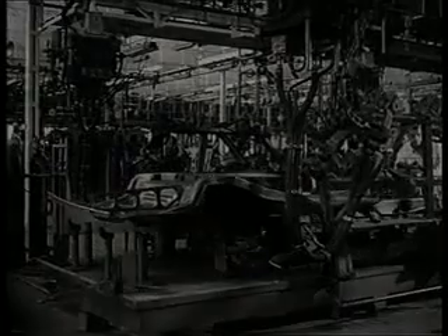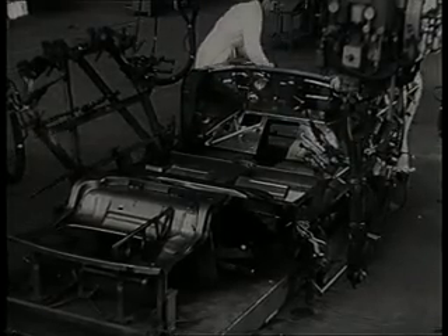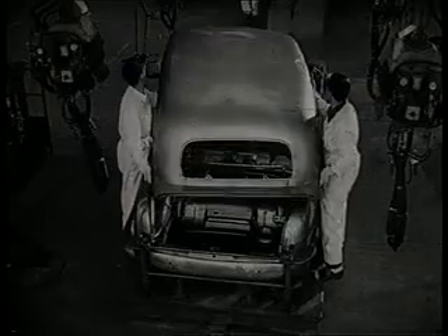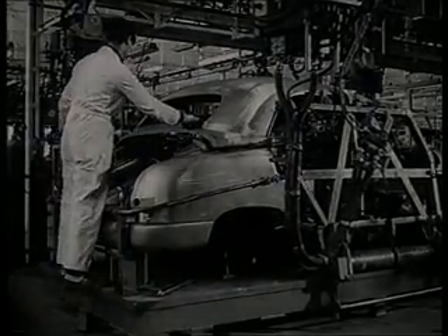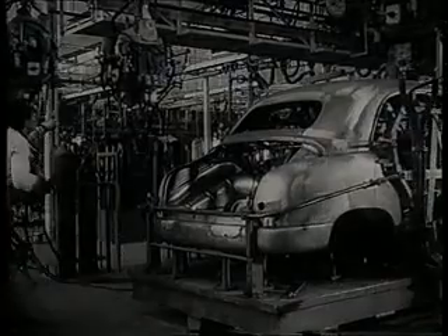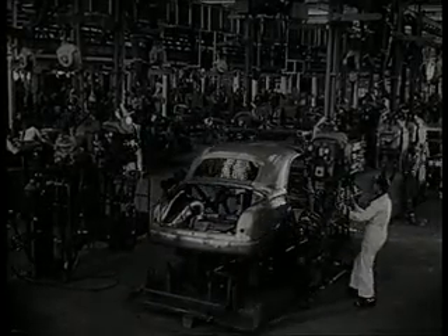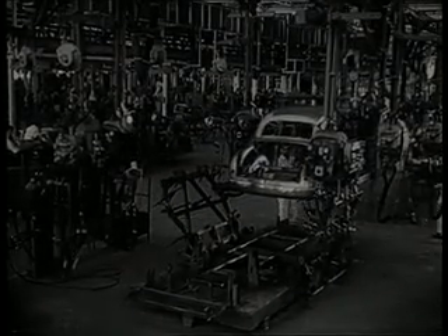Ensamble de los cuatro grupos antes citados. Para ello, se emplea un útil de referencia que permite mantener dimensiones idénticas en todas las carrocerías. Vemos sucesivamente la colocación del pavimento, la del grupo anterior, la del posterior y, finalmente, la del techo. Externamente, la caja del coche adquiere ya su aspecto normal. Tras sufrir nuevas operaciones de soldadura, la caja sale del útil o mascarón por medio de un polipasto automático y entra en la cadena de chapistería.